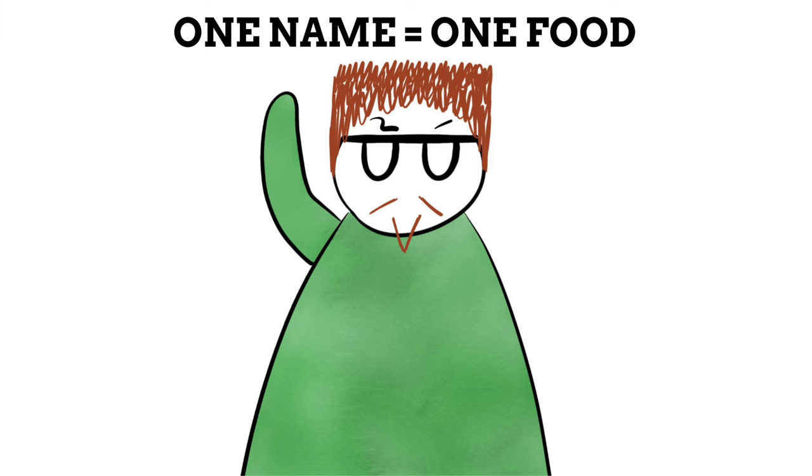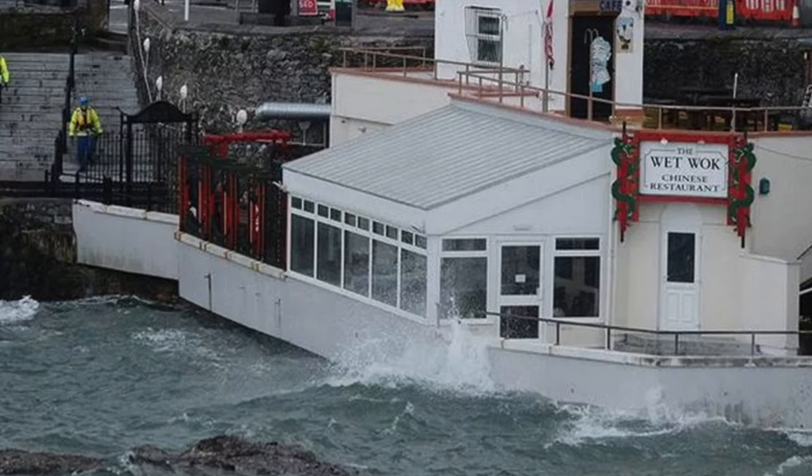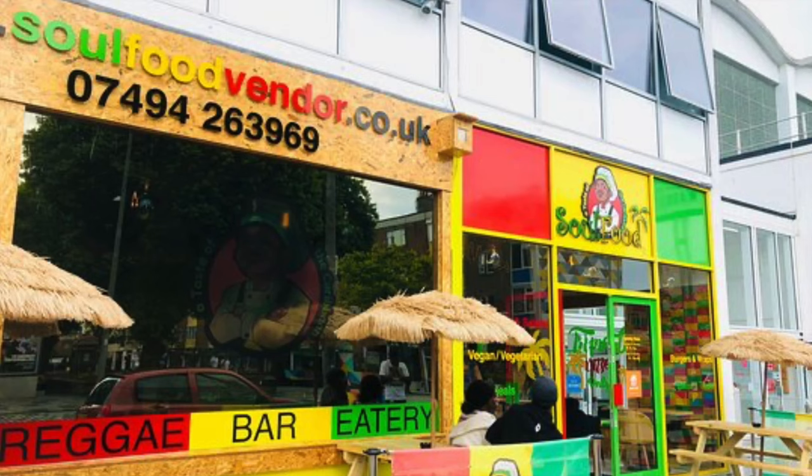Yet most of the time a food name only rarely applies to one kind of food. Like if you ask for an apple, whether that be in France, Ethiopia, or Paraguay, you will be given the same kind of food. This isn't the case with dumplings however. If you went to a Chinese restaurant and ordered dumplings, then straight after went to a Jamaican restaurant and ordered dumplings, you will be given two pretty different pieces of food.